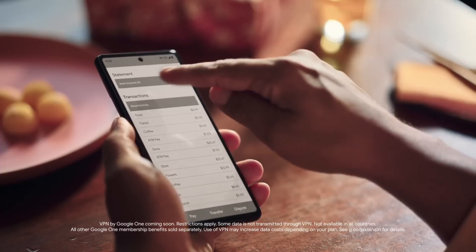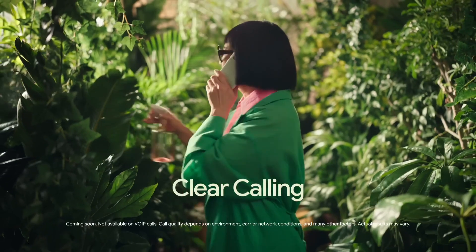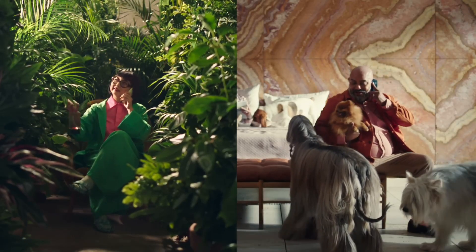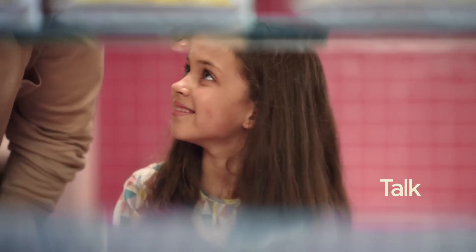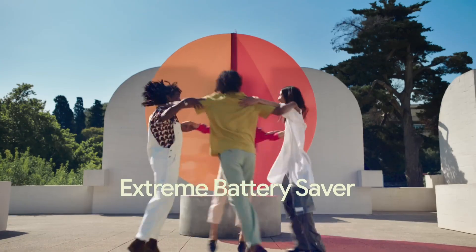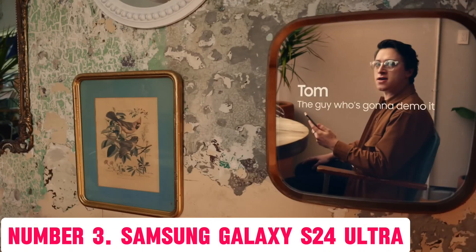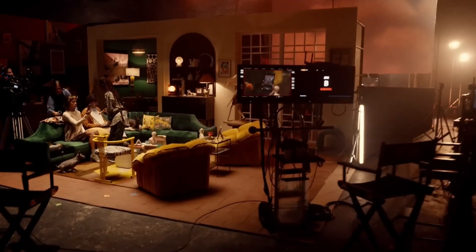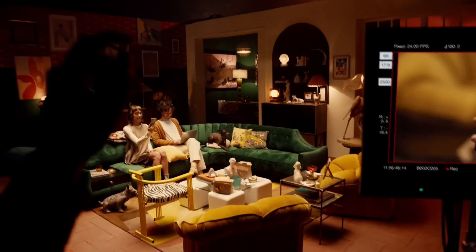Number 3: Samsung Galaxy S24 Ultra. The Samsung Galaxy S24 Ultra is the latest flagship device from the renowned Korean tech giant, packed with cutting-edge features that redefine the boundaries of smartphone technology. The stunning 6.8-inch dynamic AMOLED display offers breathtaking visuals with a Quad HD Plus resolution and HDR10 Plus support for an unparalleled viewing experience. Under the hood, the S24 Ultra boasts a powerful Exynos 2100 processor paired with up to 16GB of RAM and 512GB of internal storage, ensuring seamless performance whether you're gaming, multitasking, or running demanding apps.